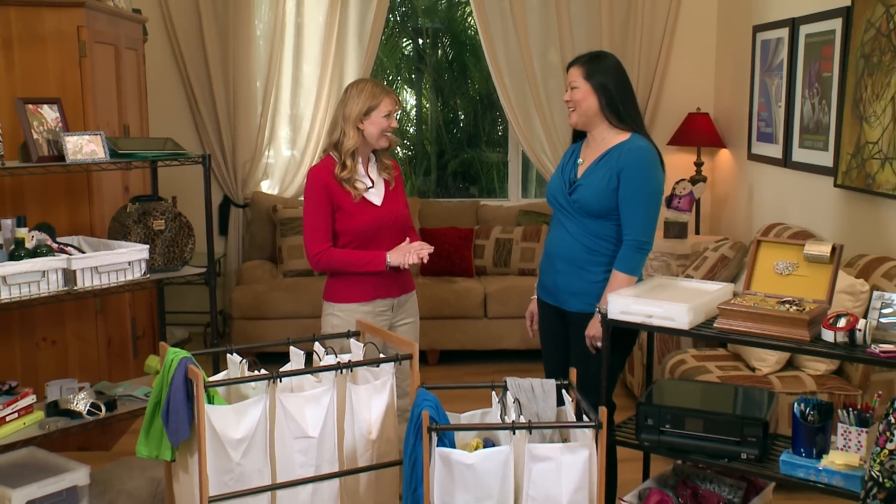We have you covered here today on Designing Spaces as we continue our series that puts everything in its place. To help us do that is Jane with Trinity International, an eco-friendly storage and organization company with products to make our lives easier and less cluttered. Jane, welcome back to Designing Spaces. I'm so glad to be back.